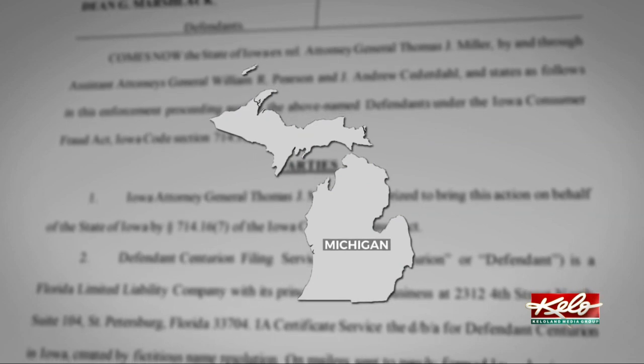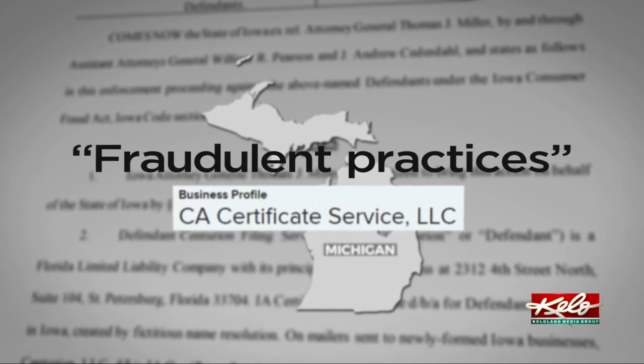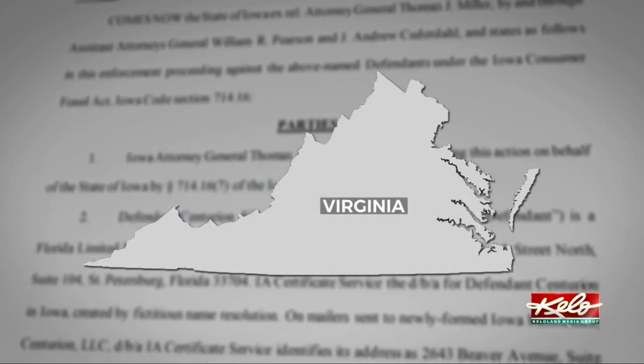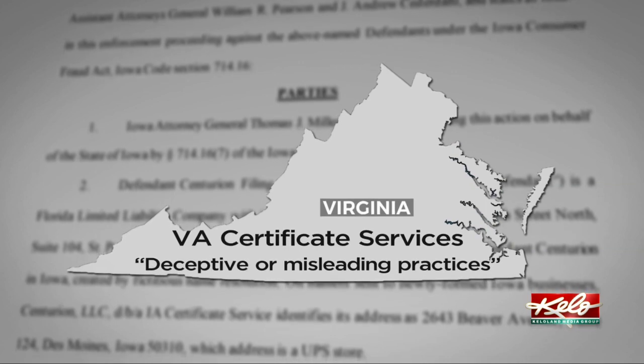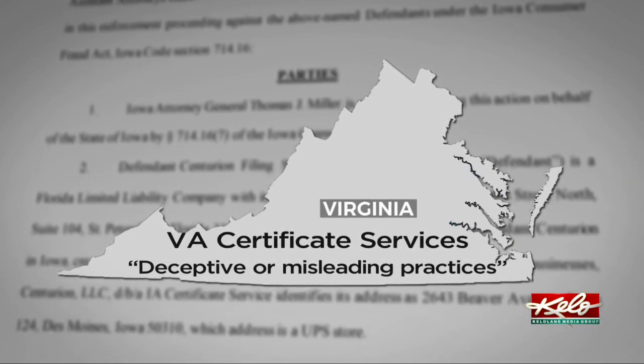Michigan's attorney general has filed a similar suit claiming fraudulent practices against CA Certificate Services. In a civil suit, Virginia's attorney general accuses VA Certificate Services — whose organizer is Royce Wedge — of deceptive or misleading practices for targeting businesses in that state in a similar way as South Dakota.